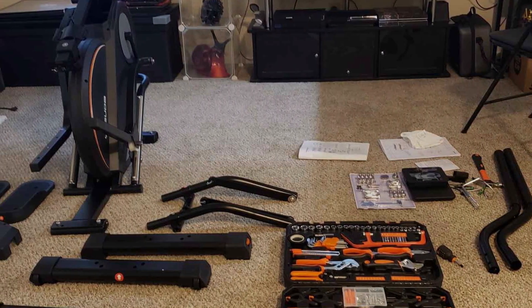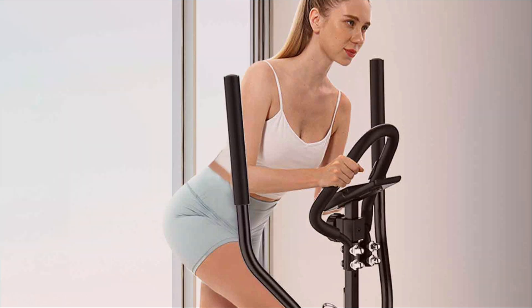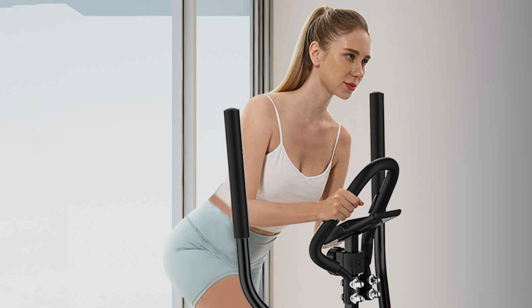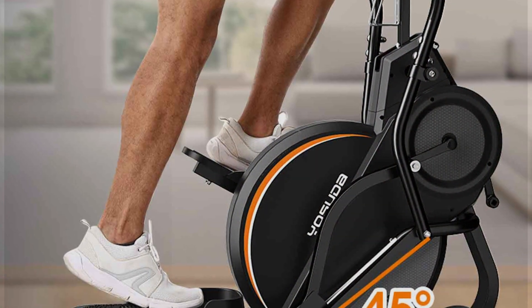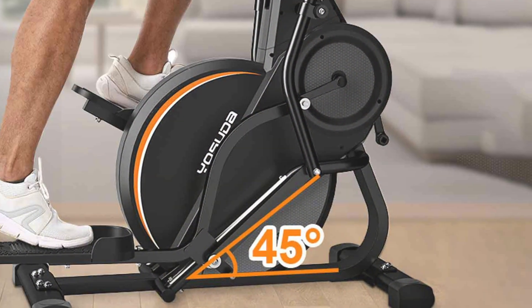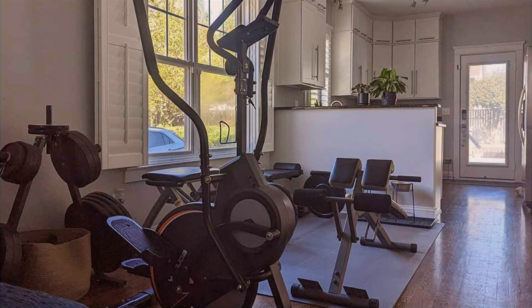The machine's 16 levels of magnetic resistance allow you to customize your workout intensity, catering to both beginners and advanced users. The large anti-slip pedals provide a comfortable and secure footing, while the ergonomic handles ensure a firm grip during your workout. The YOSUDA Pro Cardio Climber's quiet operation makes it ideal for use at any time of day without disturbing others. Its compact footprint is perfect for home use, fitting easily into any room.